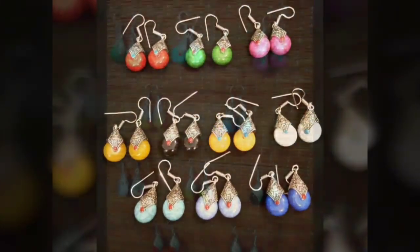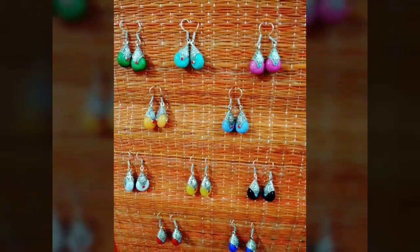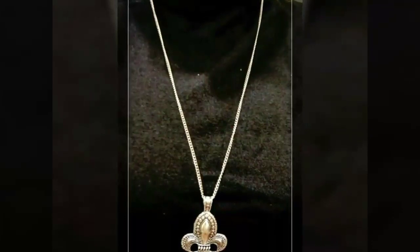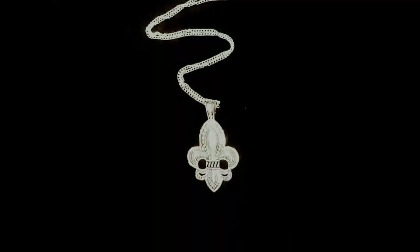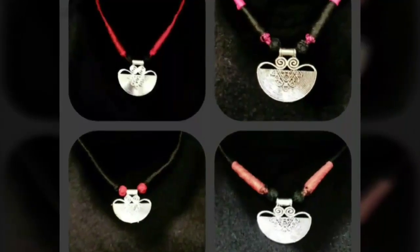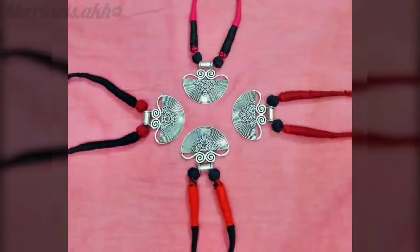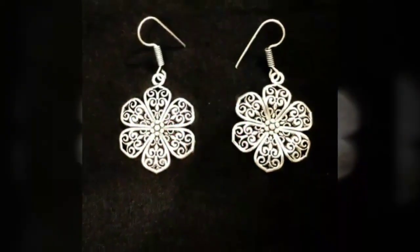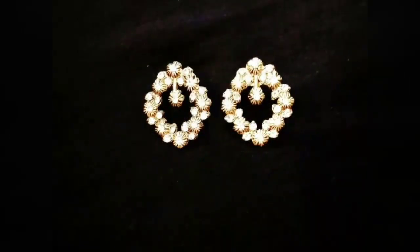Here are the color choices for the Tibetan bead earrings — you can choose any one which you like. There is also a choice for the necklace; I chose the sweater chain necklace and there are other necklaces with different color threads. The three remaining jewellery pieces — the resin earrings, the white metal earrings and the golden vintage earrings — will be the same for everyone.